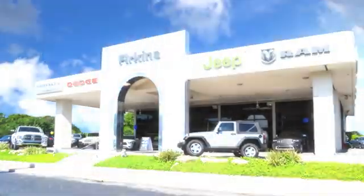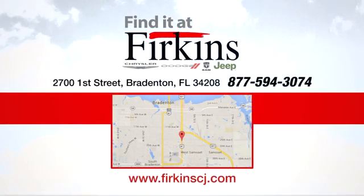Find it at Perkins. Come see us today. We're located between the Red Barn Flea Market and the DeSoto Mall on 1st Street.